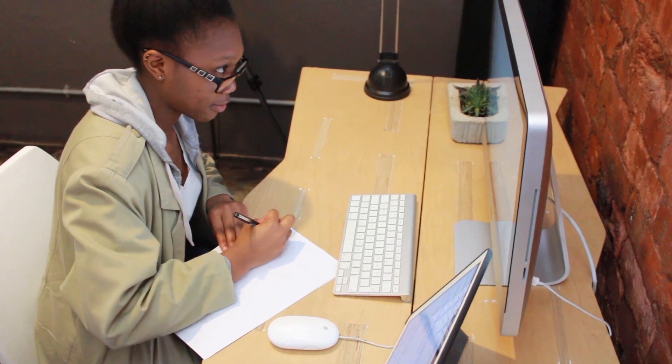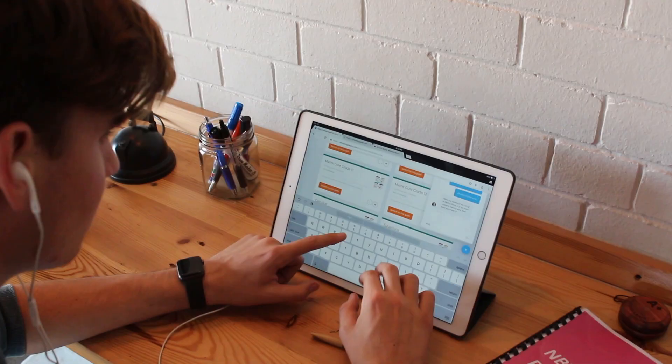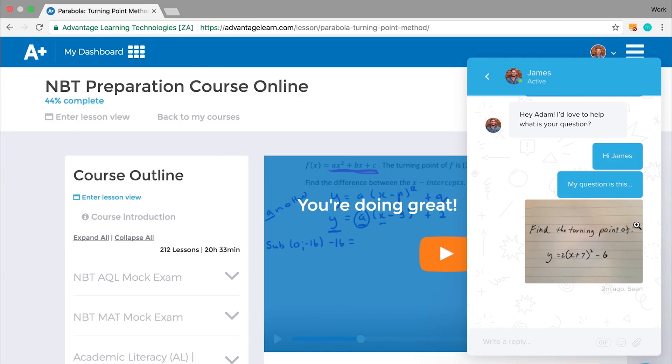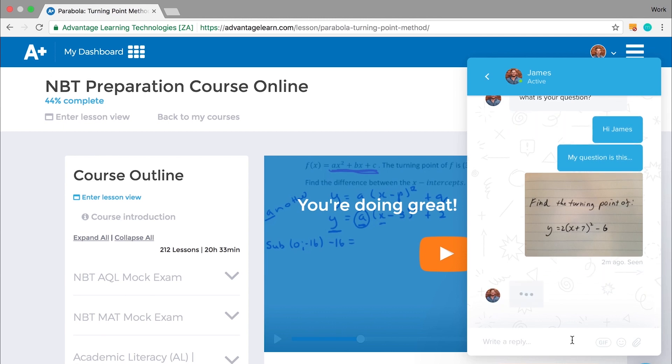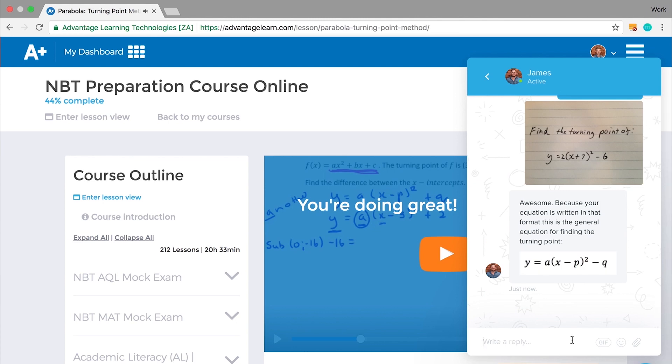Most importantly, we have a mock NBT for you to study and learn from. When you're on our online platform you can receive help from a teacher — post your question in the chat box in the corner and a teacher will get back to you and help you to understand the topic you're struggling with.